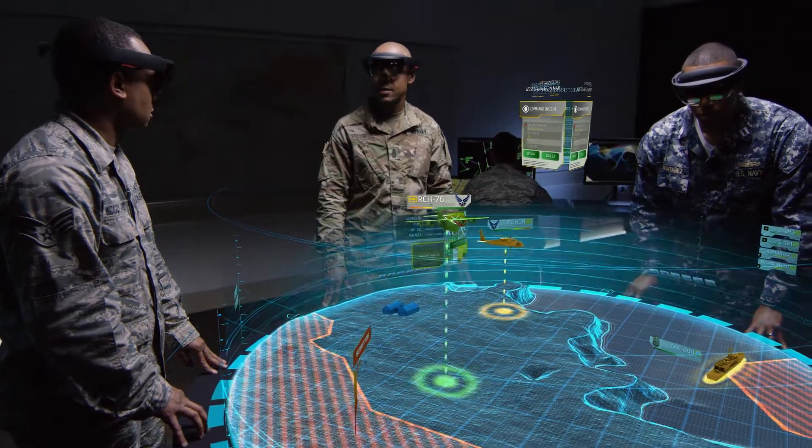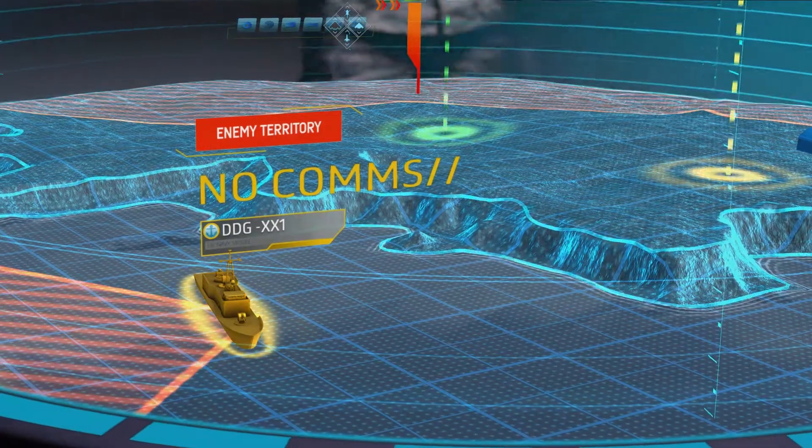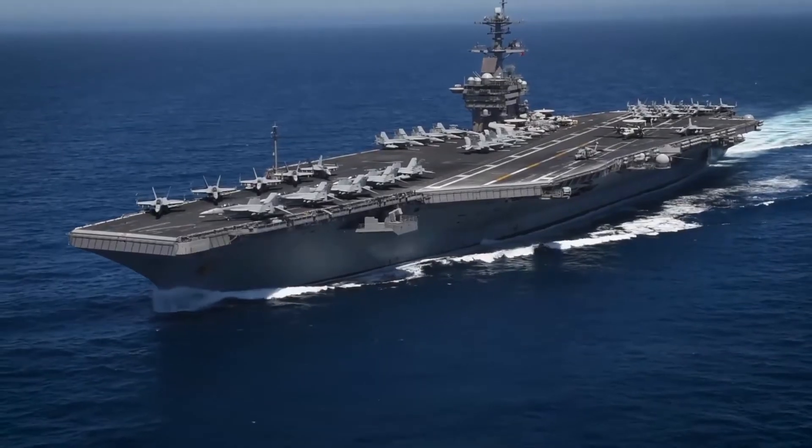It's likely our battlefield in the future will not have connectivity or bandwidth, which is why the clinical decision support algorithms are immensely important.